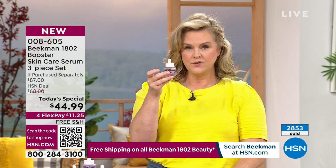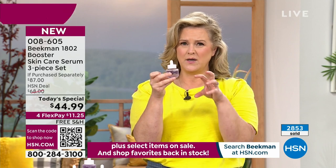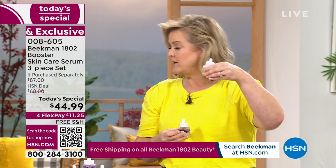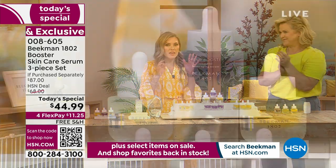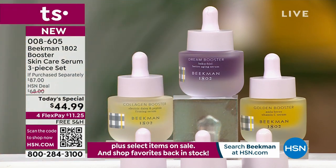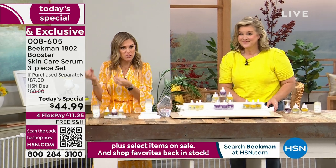If you feel like you need to work on those fine lines and wrinkles, you can use the Dream Booster morning and night. This is pretty powerful — I only use it at night — but if the collagen is something you want to maximize, we recommend using that twice a day. These play well together; they were designed to play nice with each other, to enhance each other and give you the results you're looking for.